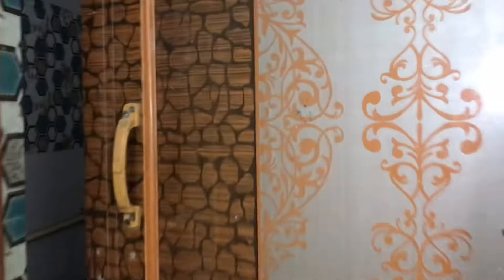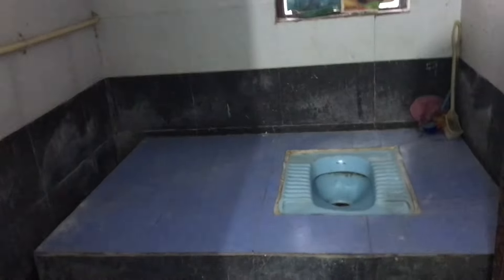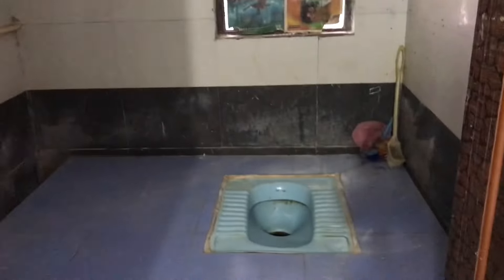This is the washroom. This is the washroom.